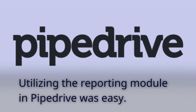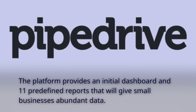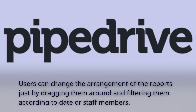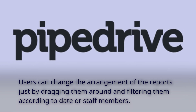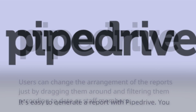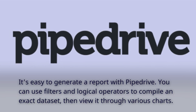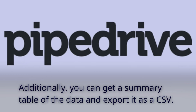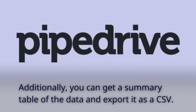Utilizing the reporting module in Pipedrive was easy. The platform provides an initial dashboard and 11 predefined reports that will give small businesses abundant data. Users can change the arrangement of the reports just by dragging them around and filtering them according to date or staff members. You can use filters and logical operators to compile an exact dataset, then view it through various charts. Additionally, you can get a summary table of the data and export it as a CSV.